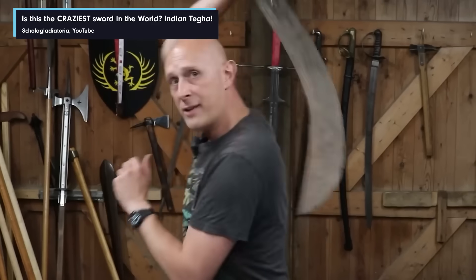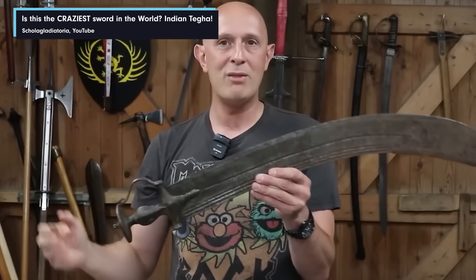Hi there, I'm Matt Easton of Scola Gladiatora. I'm a YouTuber, but I also teach people how to use historical weapons according to old systems of martial arts. And today, I'm going to be looking at Assassin's Creed 1, 2, and 3 — some of the fighting.